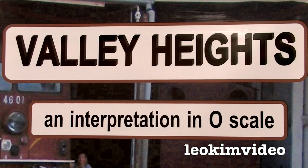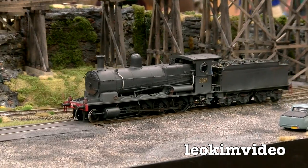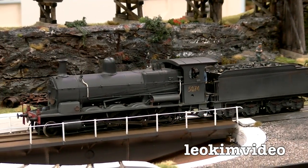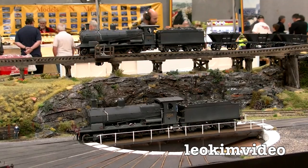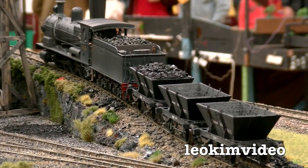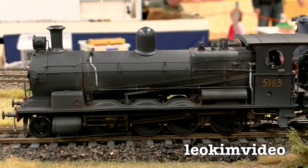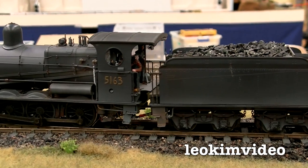The next layout is called Valley Heights and it's amazing — an interpretation of a unique NSW Goods Railway Loco Depot in O scale. This DCC layout was designed and created by John Parker as an exercise in the construction of a lightweight modular exhibition layout. It runs kit and scratch-built locomotives, and its main purpose is to prove that O scale layouts do not have to be huge or need the resources of large construction teams. It's a shunting-style layout so there's always something to watch.